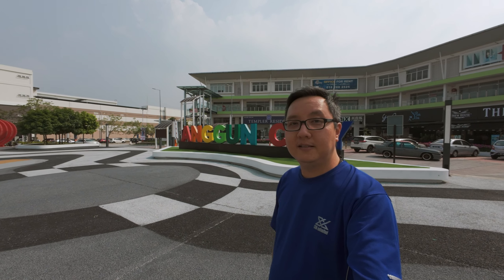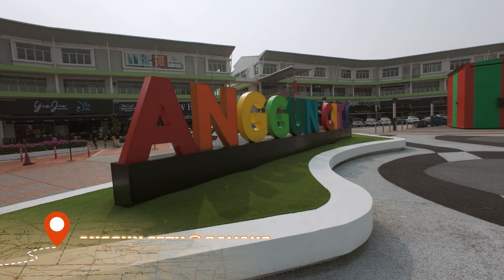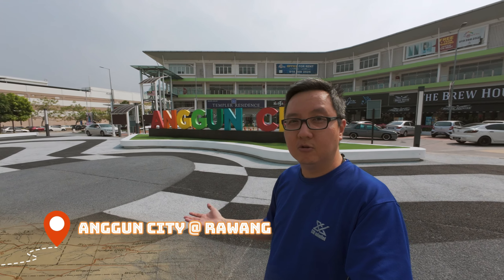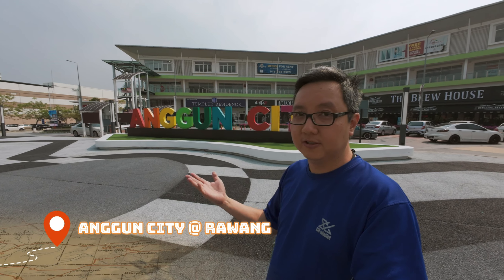Howdy folks, welcome to One Day Eats. Today I'm taking you guys to Anggong City in Rawang, also known as Anggong City Commercial Centre. This place is not new — it's been around for several years now, but recently in the past year or so it's been revitalized. It's pretty popular now, with a lot of crowd especially on the weekends, servicing the Rawang families and those from within the vicinity.